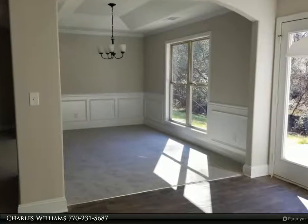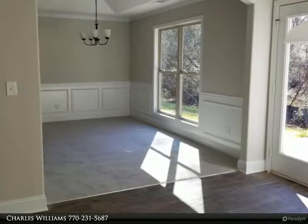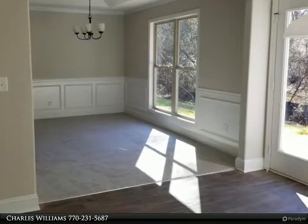Large master suite with tray ceiling. Master bath has a double vanity with a garden tub and separate shower. Two-car garage, patio, warranty.